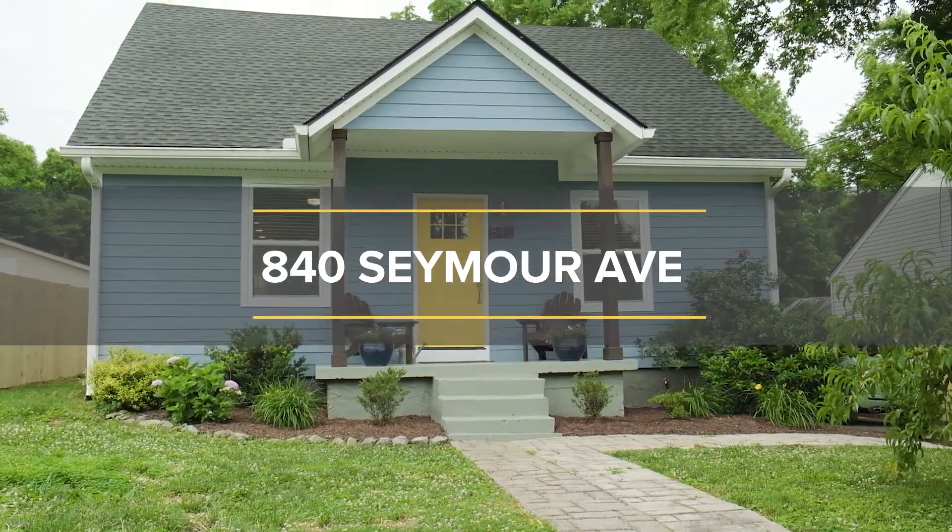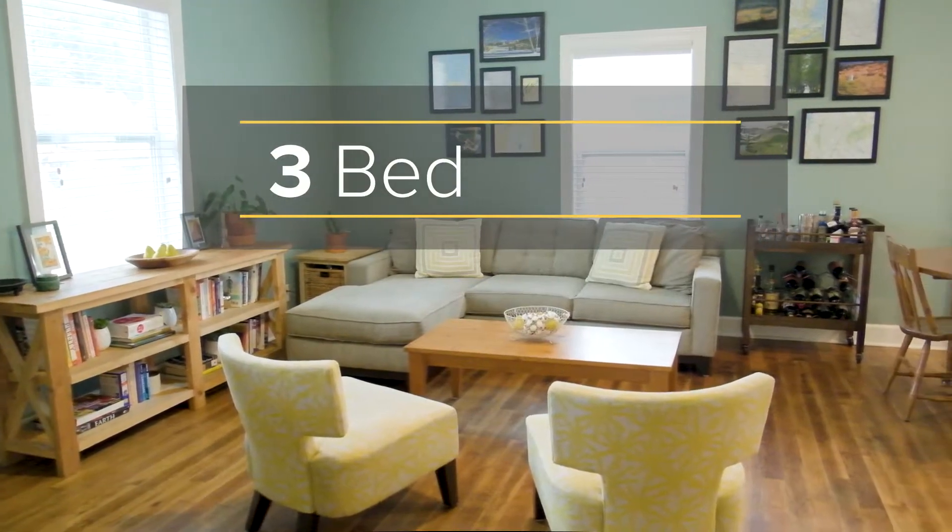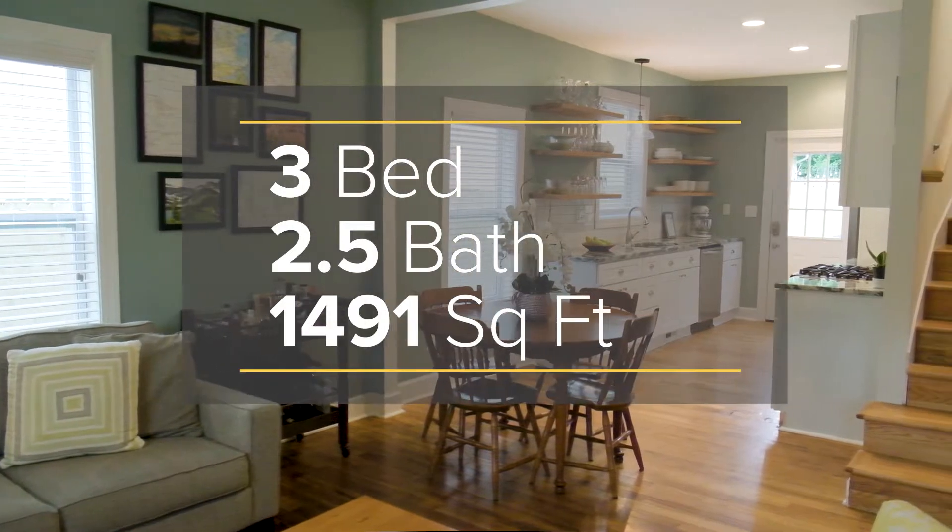This home was built in the 1930s. It has three bedrooms, two and a half baths, and is just under 1,500 square feet.